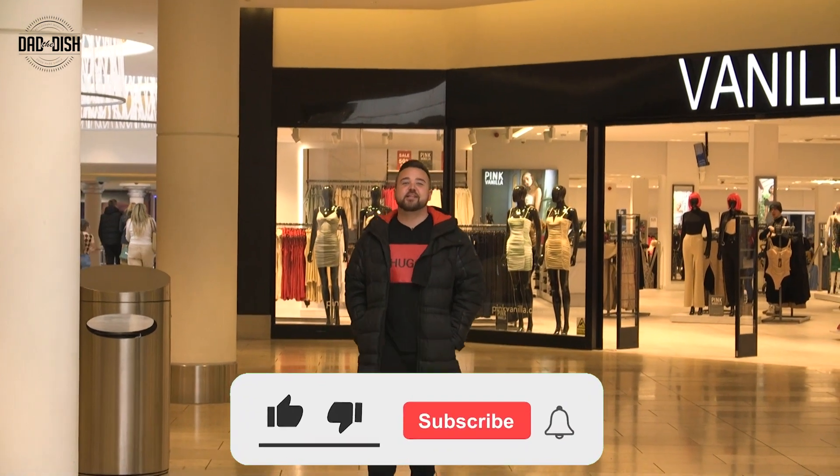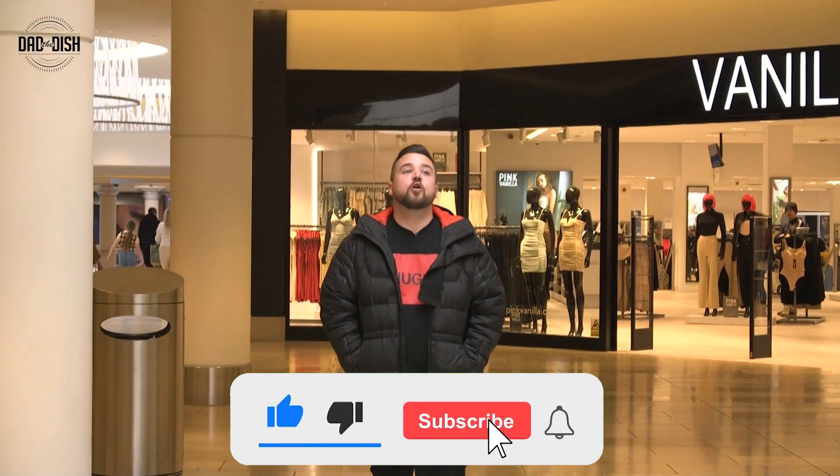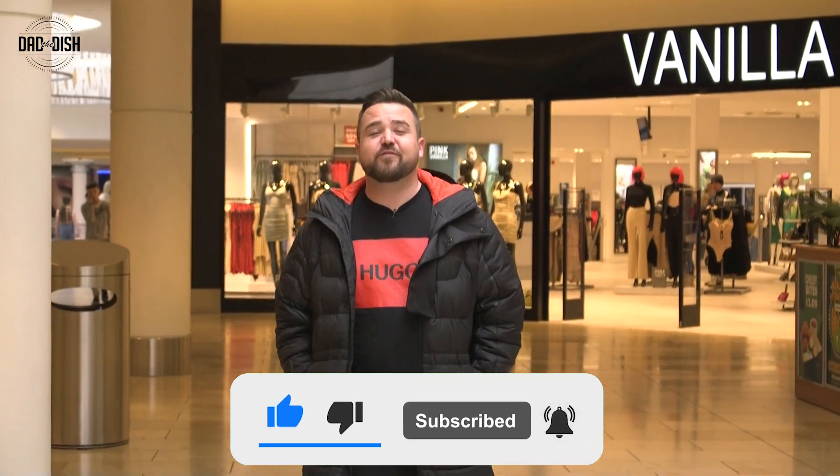I'll tell you what, they were not lying when they said that this was the biggest shopping centre in Europe. Of what, 15,000 steps and what feels like two hours. However, it's all worth it because now I can show you a munchie box over at Grounded Kitchen.